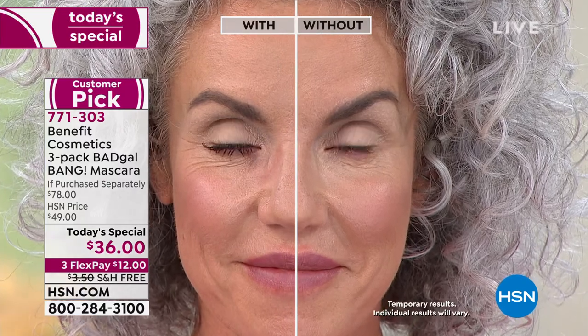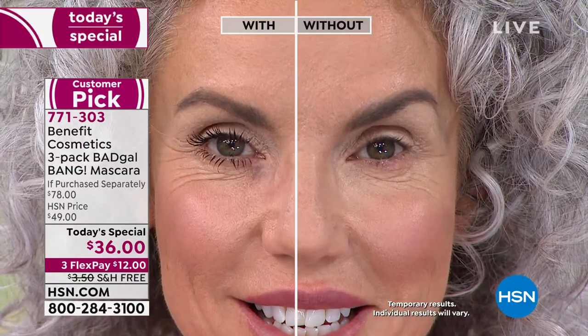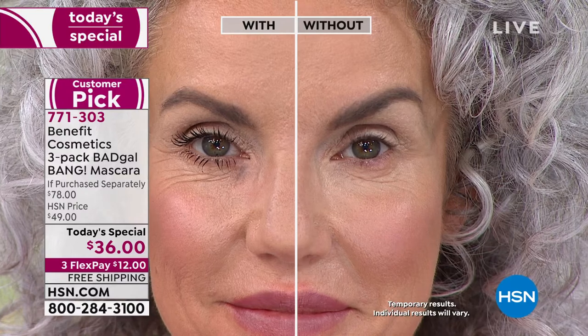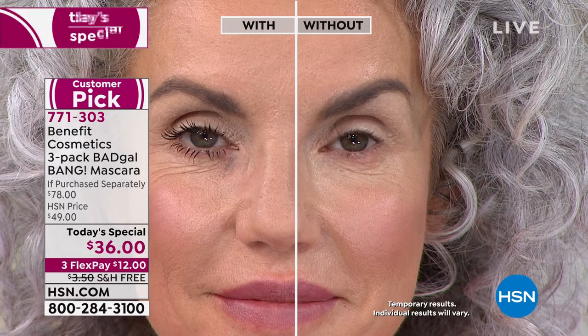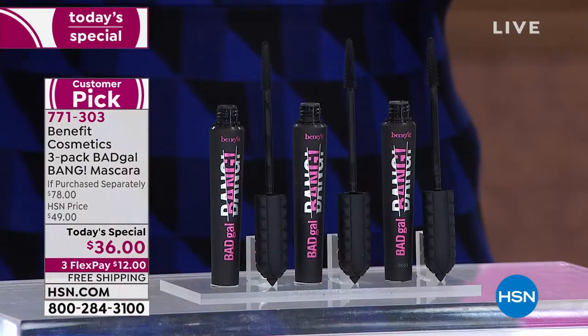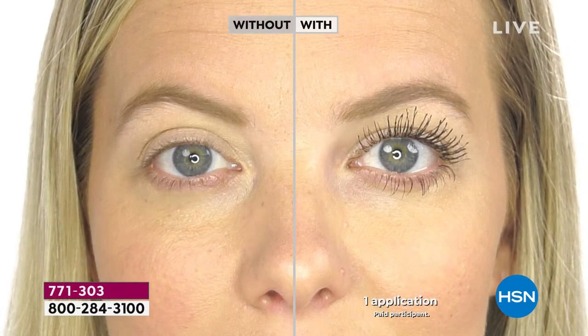Look at the before and after — so many customers have called or written in saying this mascara finds lashes they never even knew they had. It's opening up eyes and making you look younger. That's why it's a customer pick — it truly performs. And looking at our live model, it doesn't look clumpy or spidery. Volumizing mascaras usually clump all together, but you can see the separation — and it's not easy to become a customer pick.